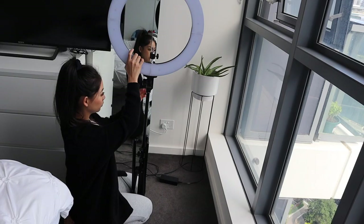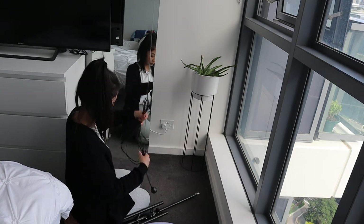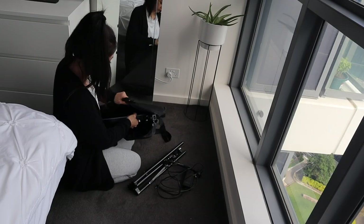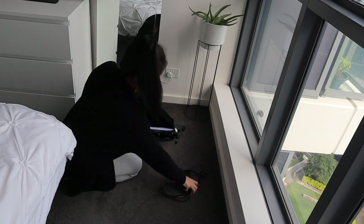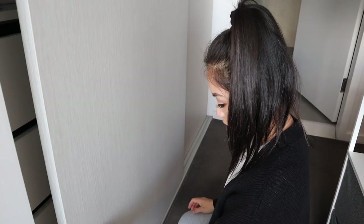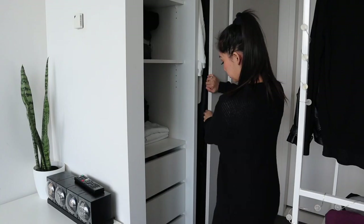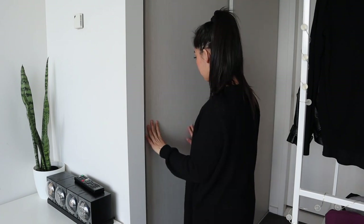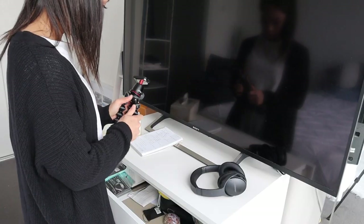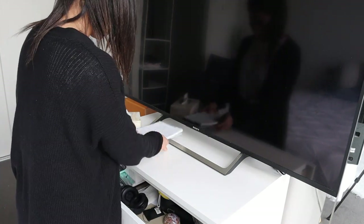My ring light and tripod are usually packed away if I'm not filming, but if I am filming that day I'll leave them until I finish. It's super easy to put away — it's got its own storage bag and I just put it back into the wardrobe. I also like to make sure that all the wardrobe doors and drawers are closed in the morning because it looks a lot neater and tidier. I also put everything away into the drawer so nothing's left hanging around — they all have a home.